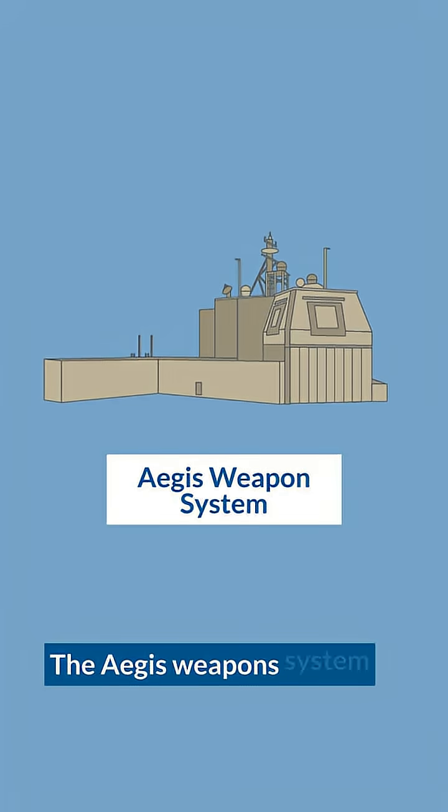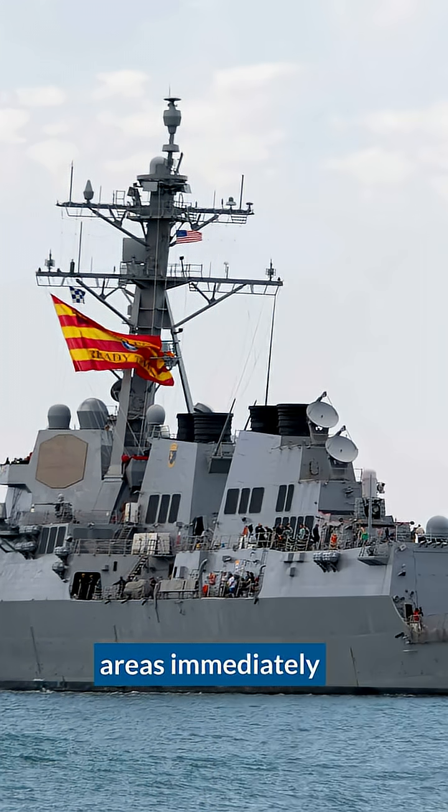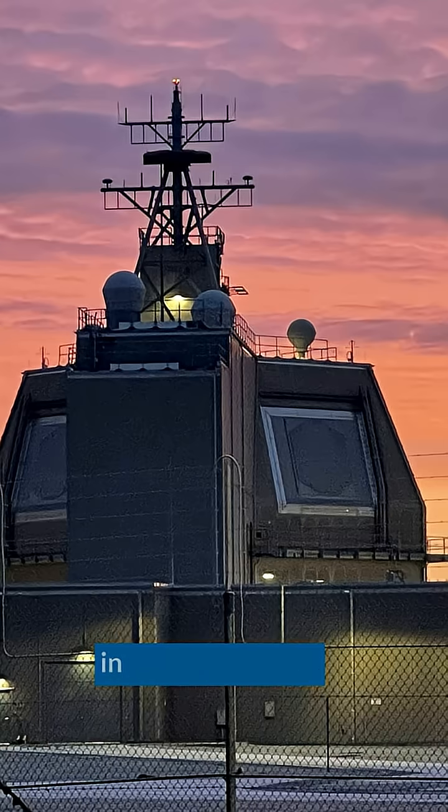The Aegis weapons system is employed on our naval assets, predominantly destroyers and cruisers, to defend against cruise missile, ballistic missile, and hypersonic missile threats to those same ships. But it can also be used to defend the littoral areas immediately adjacent to seas, such as it does in Israel right now.